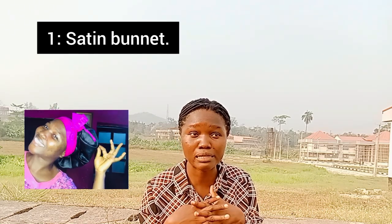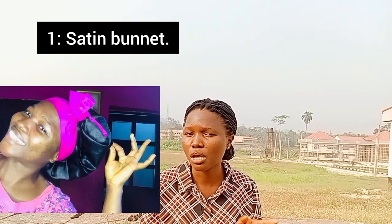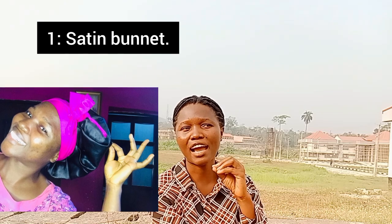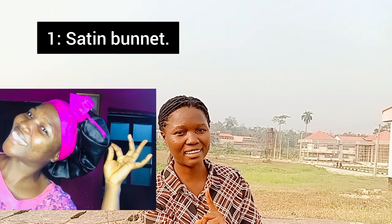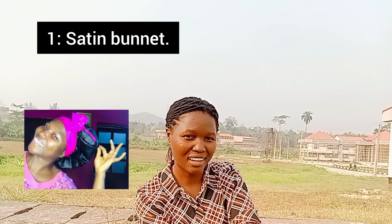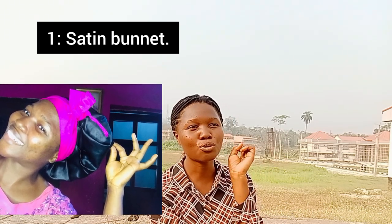The first one I'll be stressing on is the bonnet. I'm not just going to tell you the tools, I'm also going to tell you the uses. The bonnet is what helps you to keep moisture retained in your hair for quite a long time. If I moisturize my hair and go to sleep without a bonnet, that moisture won't even stay up to 24 hours because once my hair is on the pillowcase without a bonnet, the moisture is gone.